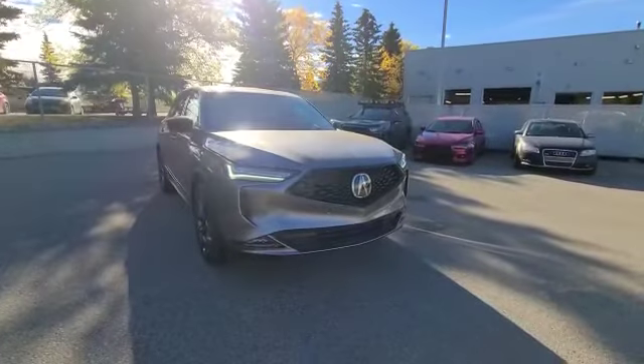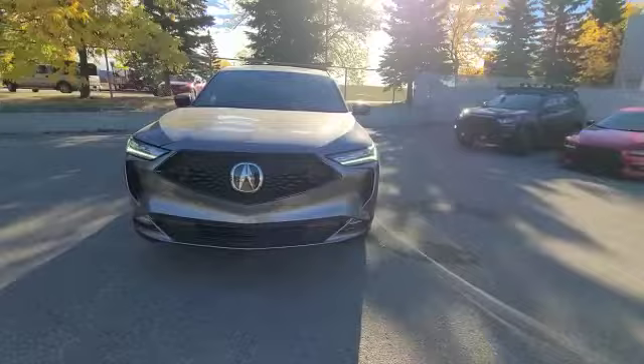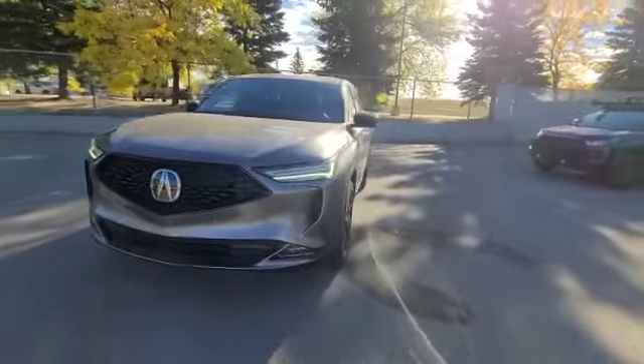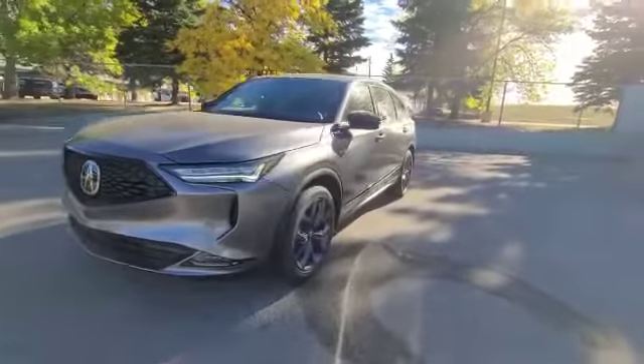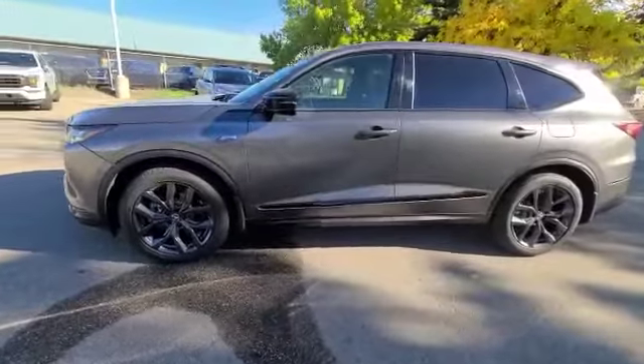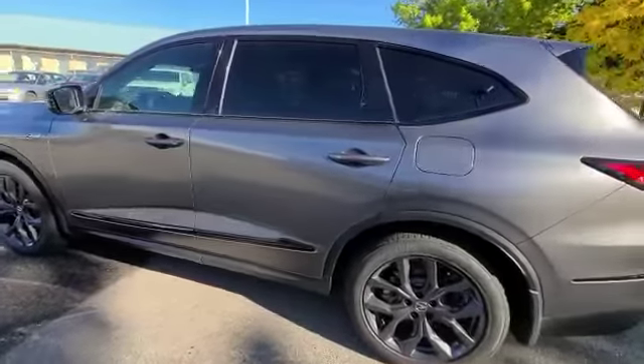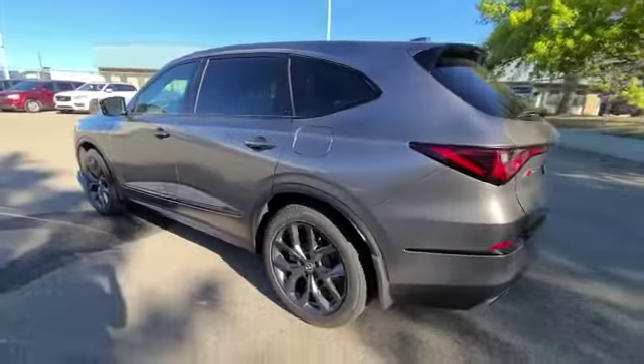You get your remote start engine from over 500 meters away, keyless entry on all four doors. Coming to the side, you get these beautiful 20-inch wheels, the nice A-Spec badge on the side, and the beautiful matte black trims all throughout the vehicle — there's no chrome.